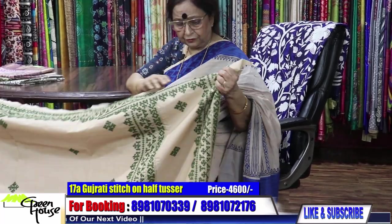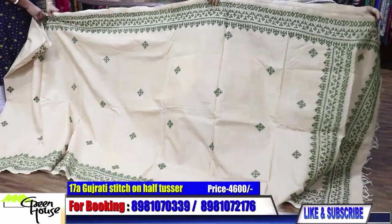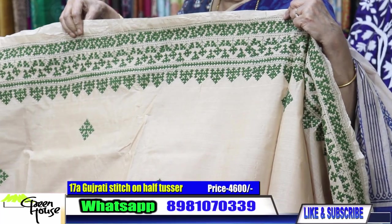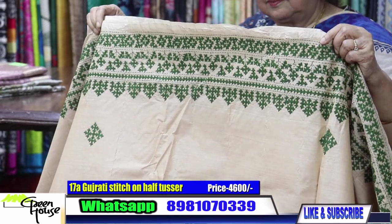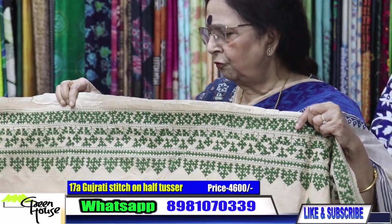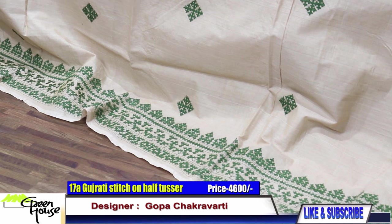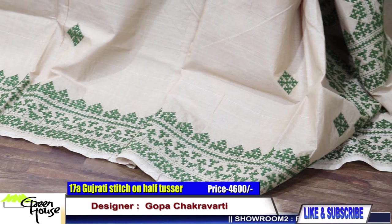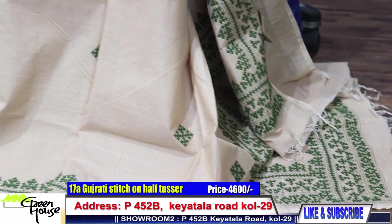This is also on half tasar, 4600 again. That half tasar material we got from Phulia, and this is from Dhonekhali. Dhonekhali does not include a blouse piece, but Phulia half tasar provides a correct blouse piece. With this material we don't give a blouse piece. This is 4600.